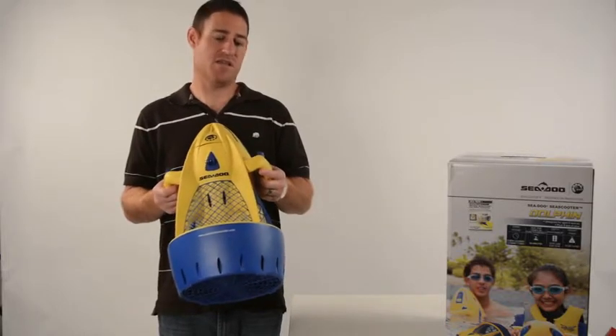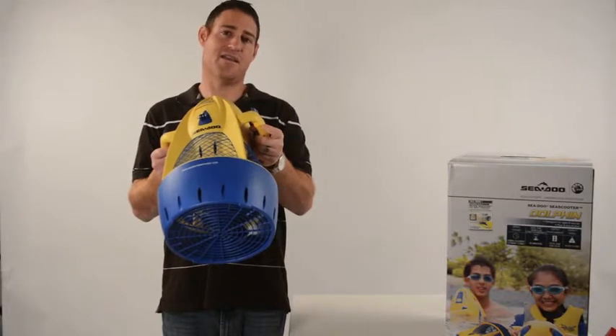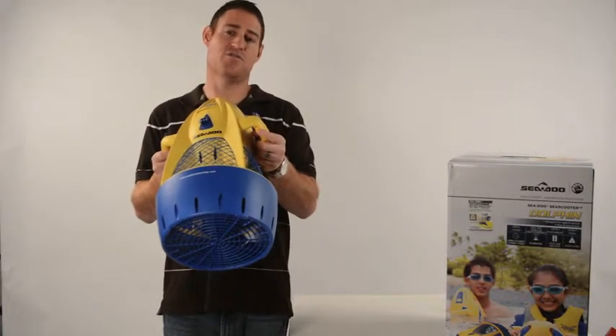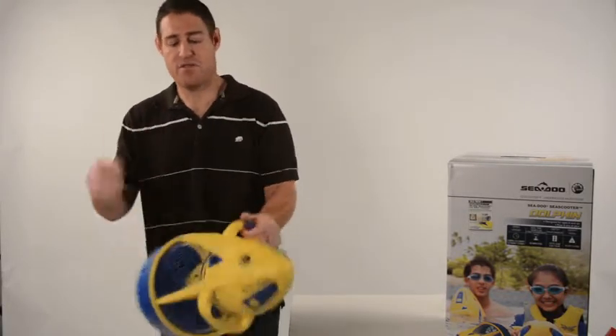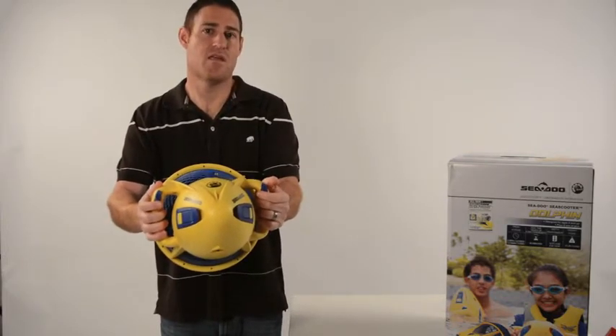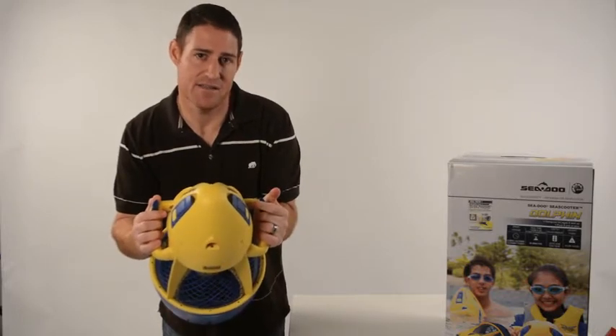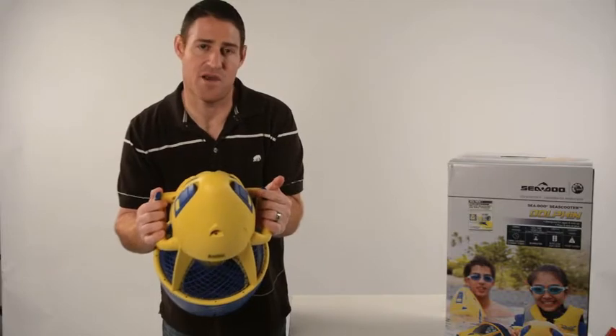Very easy to use — you just flip off the locking mechanism underneath the trigger, and both triggers need to be engaged for use. While using it, all you have to do is make sure the Dolphin is directly underneath you. Engage both triggers for great family fun.